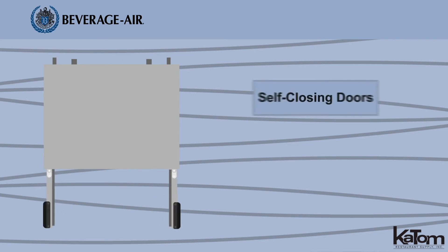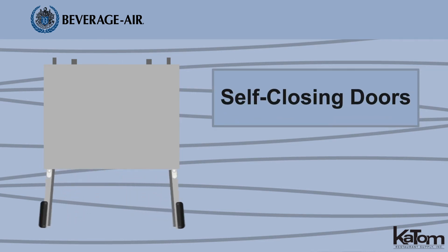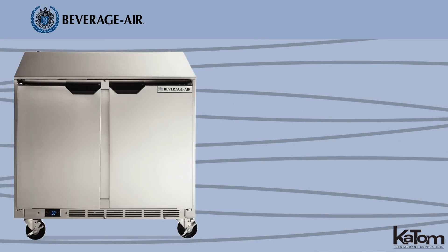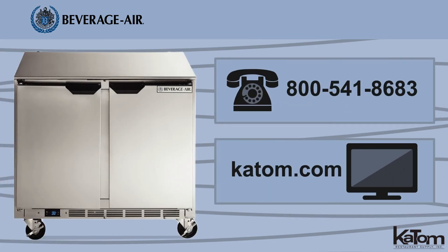The door is self-closed to keep cold air inside the cabinet, but remains in place when open past 120 degrees for easy loading. To optimize your kitchen's cold storage, call or visit katom.com and add a Beverage Air Undercounter Refrigerator today.